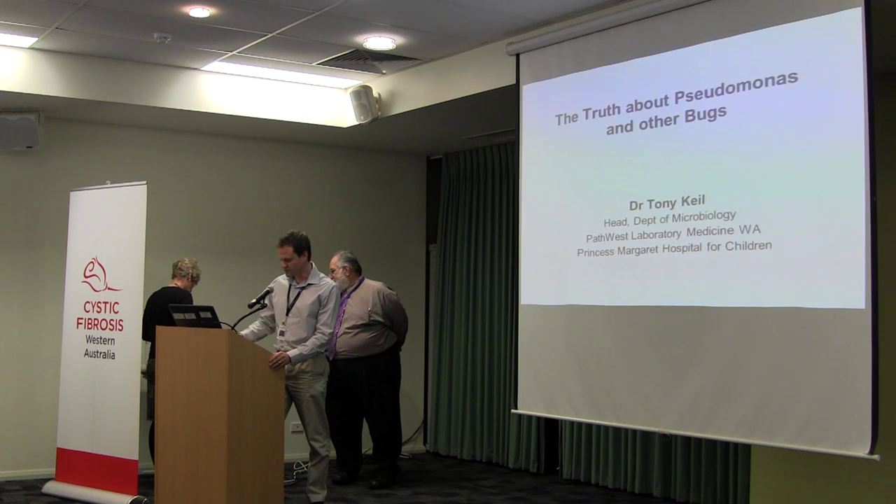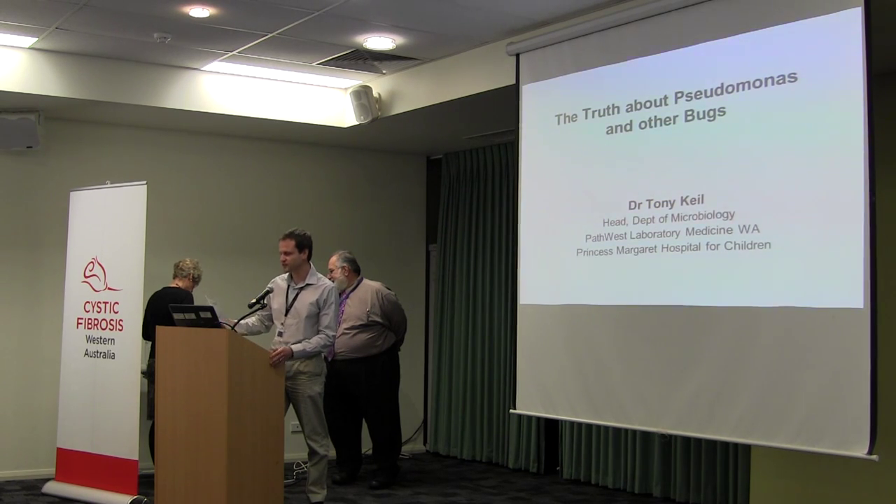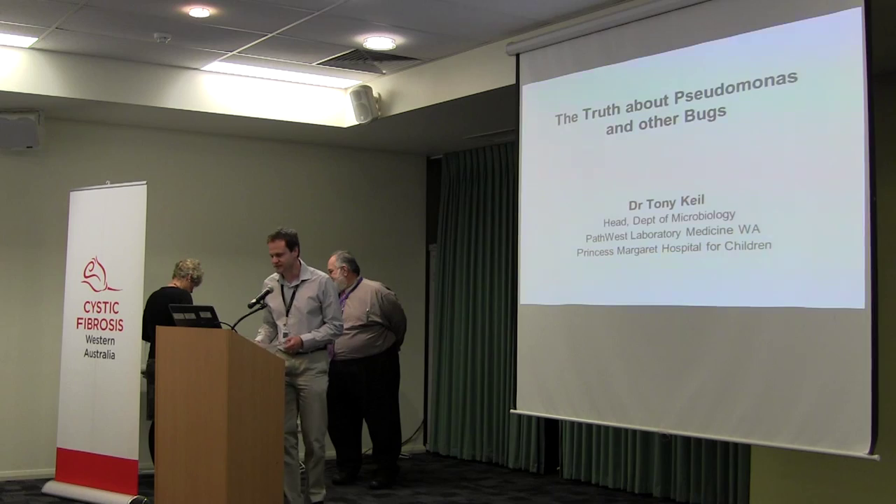So I look forward to hearing Tony speak on Pseudomonas — where you can find it, and how does it remain on surfaces?